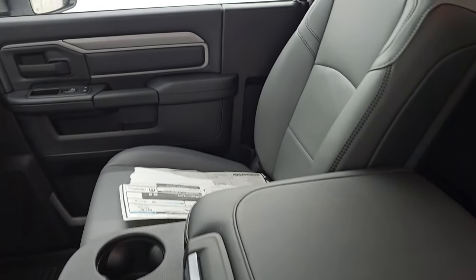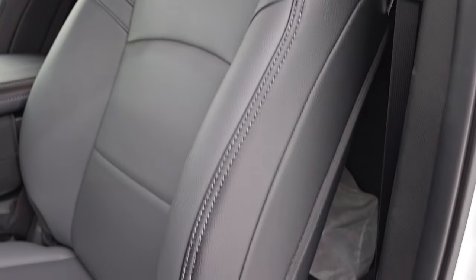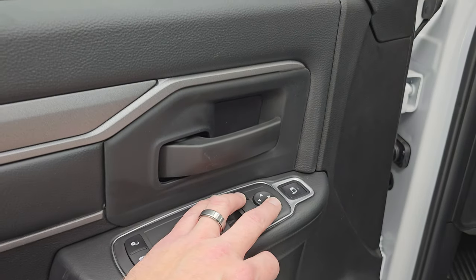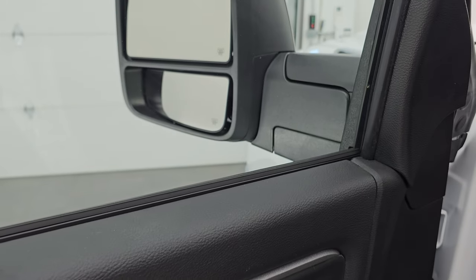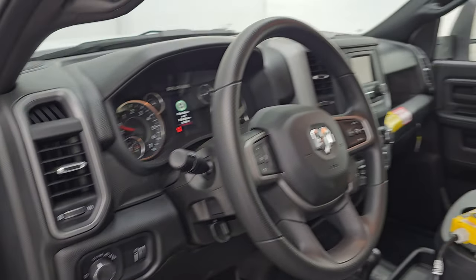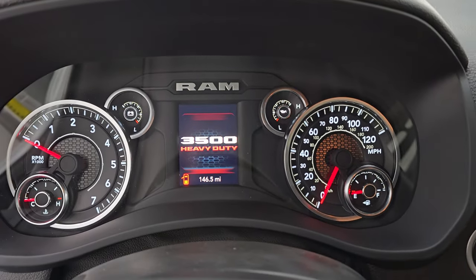It comes with the black and gray work grade vinyl — it's a little bit thicker than the normal vinyl that you see. It also has the rubber floors, auto headlamps, power windows, power locks, and power mirrors. You also have the power blind spot mirrors, so you gotta select which side and you can see that bottom mirror you can control, which is really nice especially if you have to control the passenger side one while you're sitting here. This truck only has 146 miles on it.